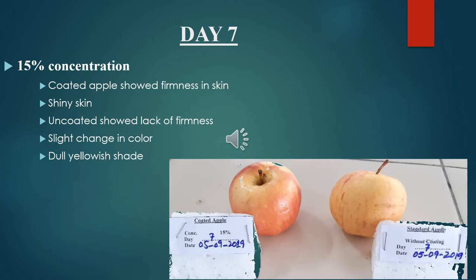Observational study for Day 7, 15% concentration: the coated apple showed firmness in skin and the skin was shiny. The uncoated apple showed lack of firmness, a slight change in color, and a dull yellowish shade.